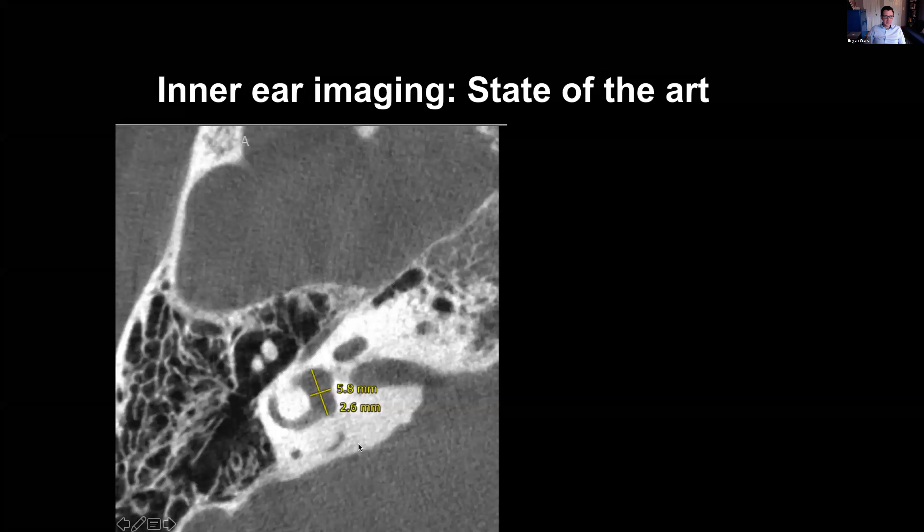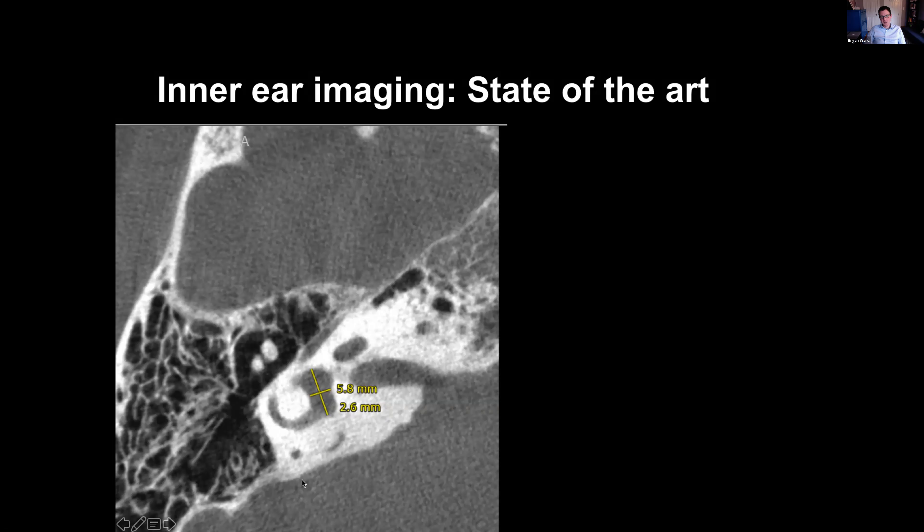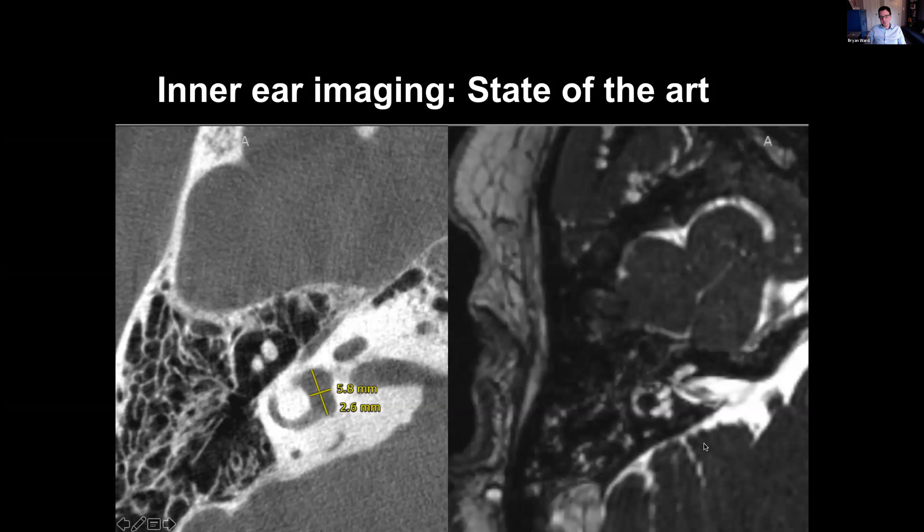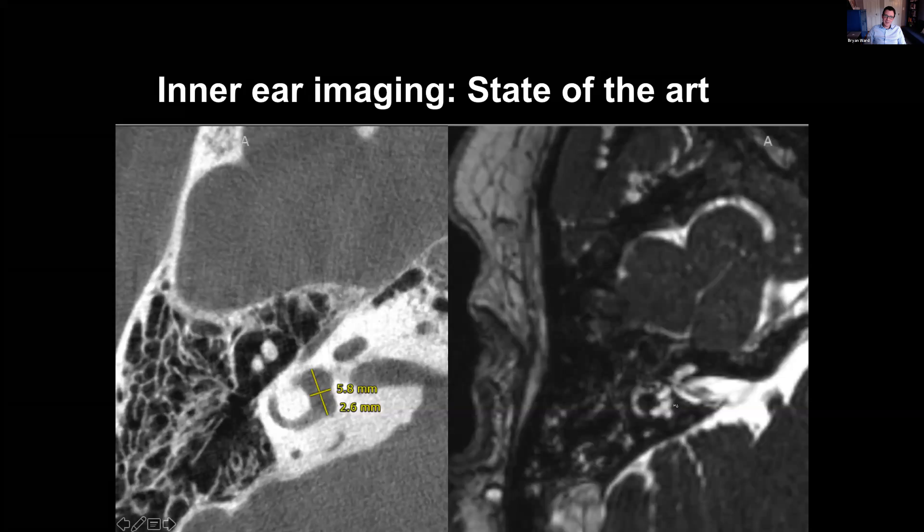Why does this matter? Taking this back to inner ear imaging: the state of the art includes flat panel CT scans of the temporal bone, which produce beautiful high-resolution images of bony anatomy — useful for superior canal dehiscence syndrome, malleus neck fractures, and consistently visualizing the stapes. But you can't really see inside the soft tissue structures of the inner ear very well. For that, the best we have is MRI — a 3 Tesla heavily T2-weighted sequence — which gives some anatomy of the inner ear but is a little crude, and has problems like banding artifacts that probably don't reflect actual anatomic issues.